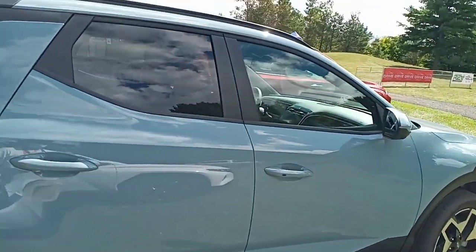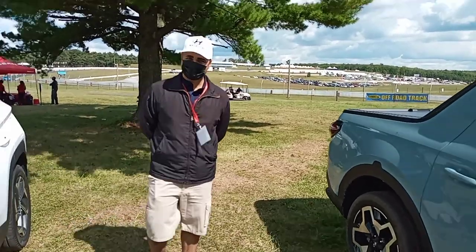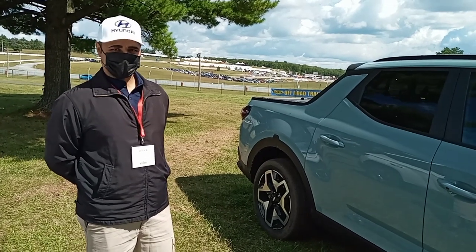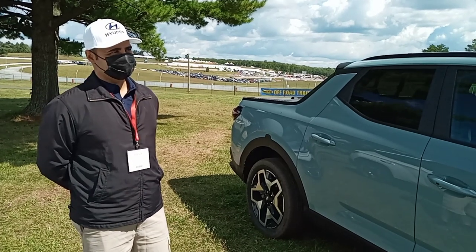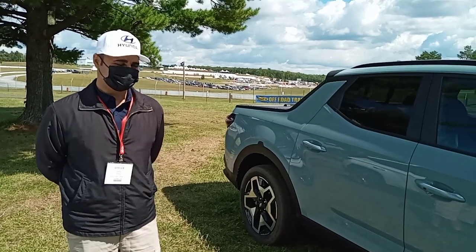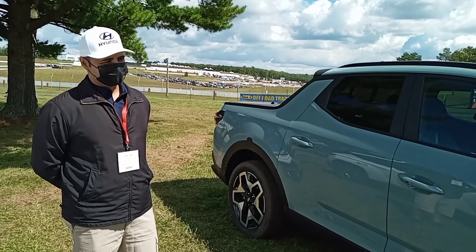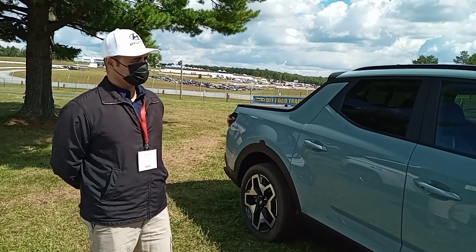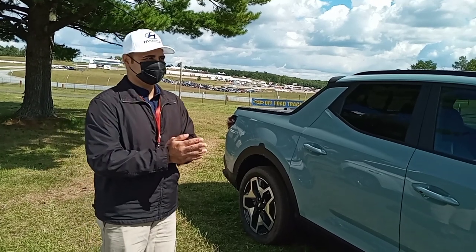Bobby, tell us a little bit about this vehicle. So like I said, it's a 2022, and this is a vehicle that the dealers won't actually have yet, so we'll be one of the first ones to drive it. This one we're going in is the ultimate 4x4 — an all-wheel drive vehicle, basically the top-end trim at a price point of around $45,000 Canadian. And keep in mind, we don't refer to this as a truck — it's a sport vehicle.